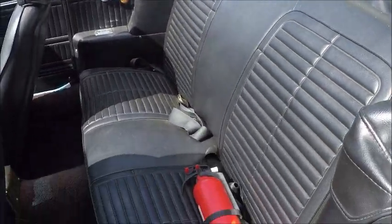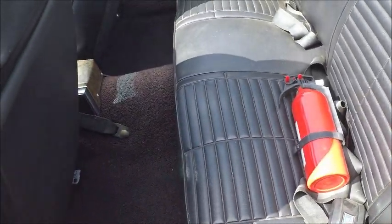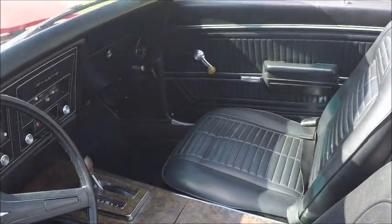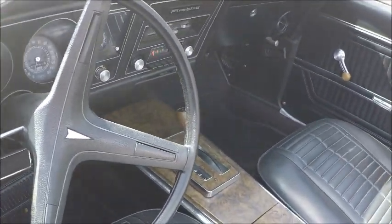Nice black interior. And you can see that the car has a console with automatic transmission.